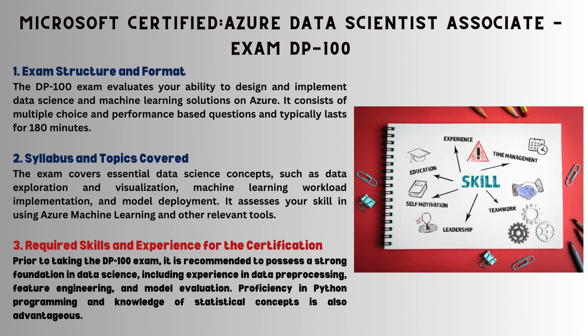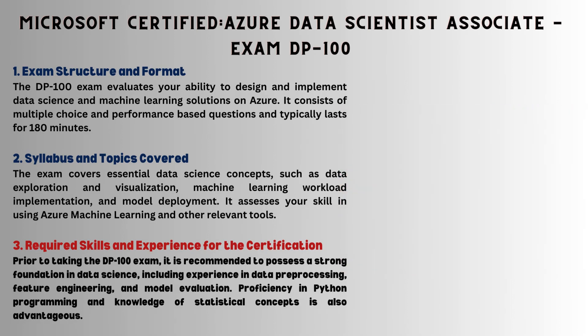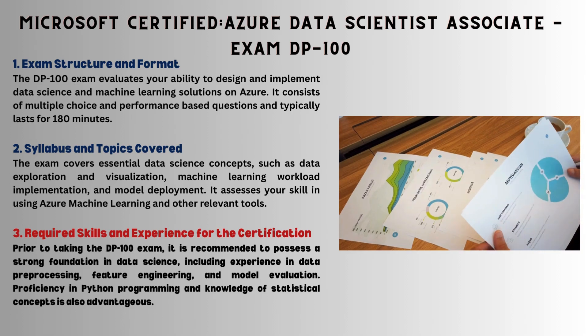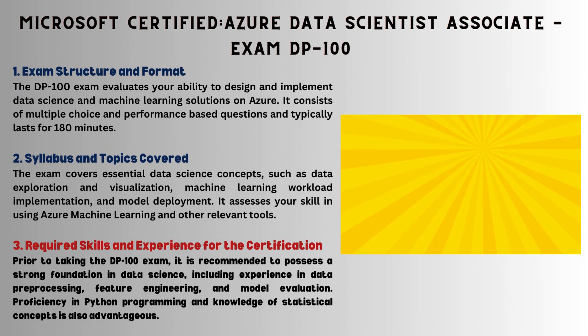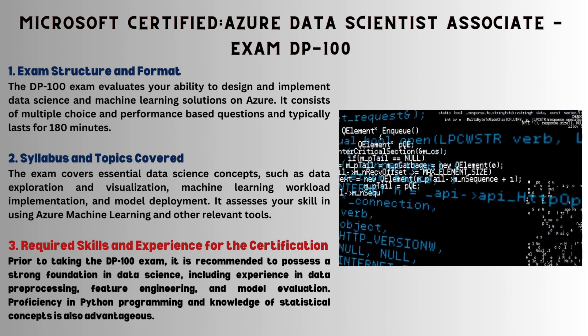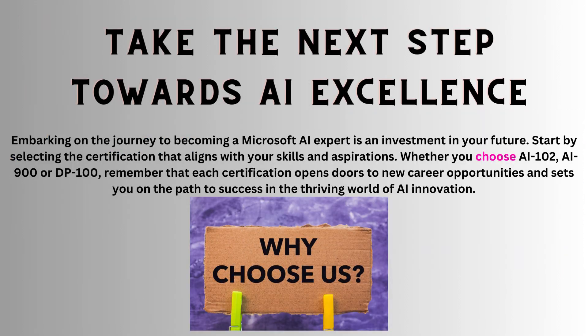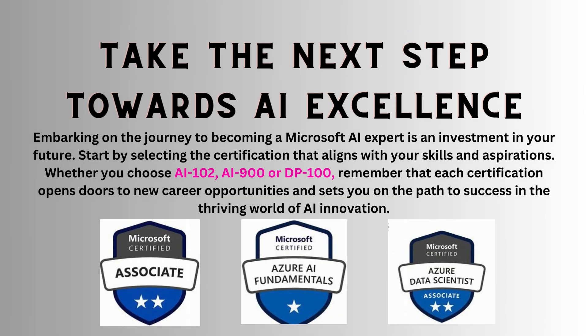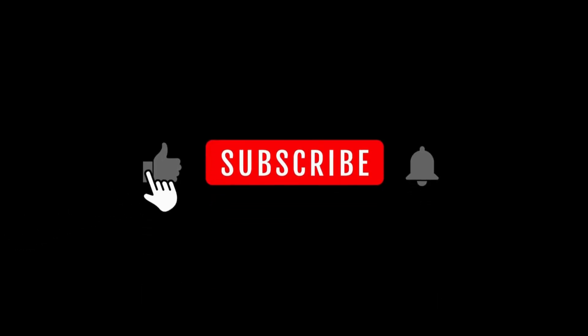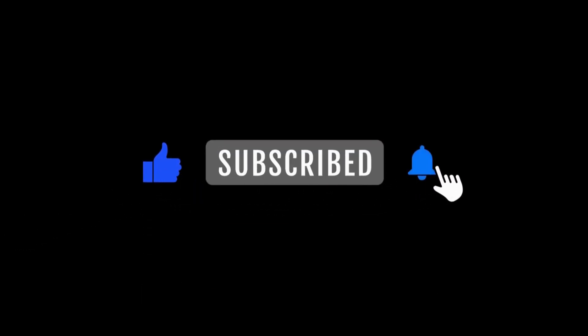Skills and experience required include a solid foundation in data science, hands-on experience in data preprocessing, model evaluation, and proficiency in Python; statistical concepts are must-haves. Preparation tips include real-world data science scenarios, walk-on projects, and brushing up on Python and statistical concepts. Ready for AI excellence? Choose your certification — AI-102, AI-900, or DP-100 — and invest in your future to unlock career opportunities.